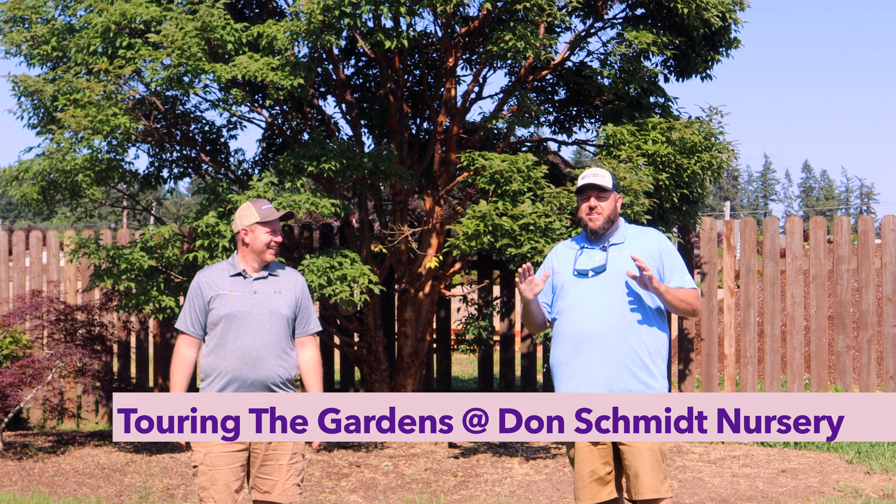Right behind me there's a gorgeous acer griseum paperbark maple. Smash that like button, share this video with your garden friends, and subscribe to our YouTube channel and podcast for daily and weekly content focused on Japanese maples. Let's check out this garden — there are some amazing specimens rarely seen at this size, and we picked a beautiful day with early spring color on display.